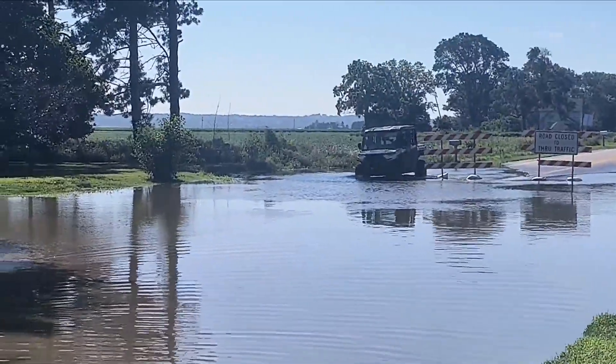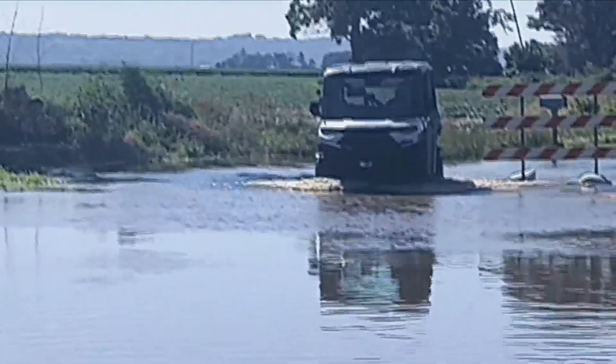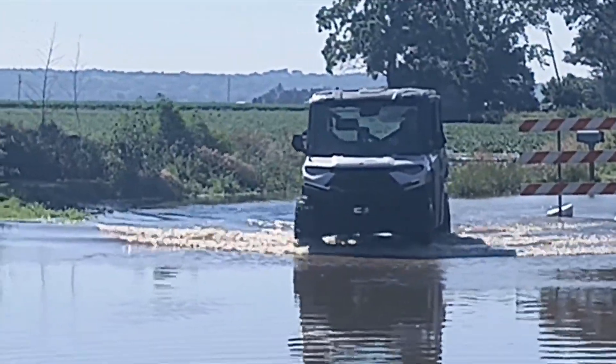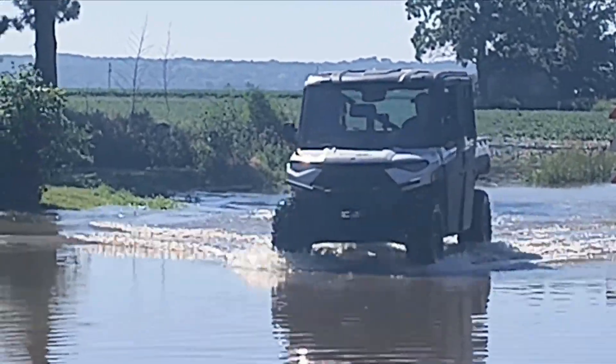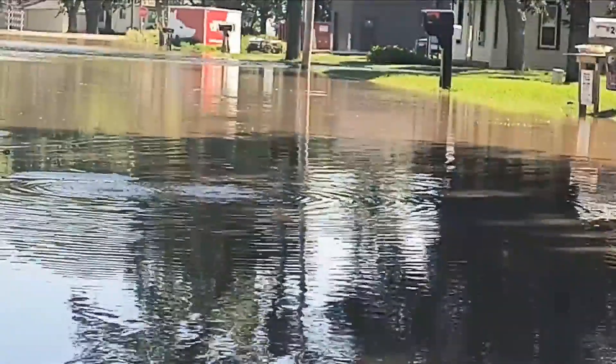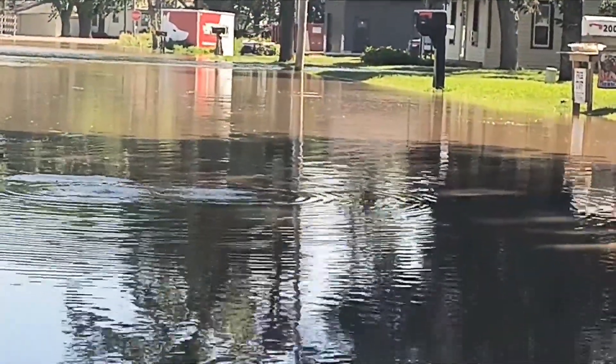Folks from Jefferson, South Dakota had to find alternate routes as Interstate 29 is closed in several places — Exit 2 all the way to Exit 26 at Vermillion. That's all closed. It is still not clear though when I-29 might reopen.